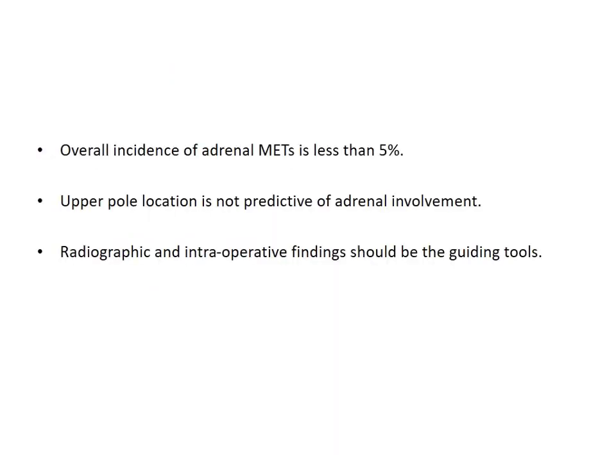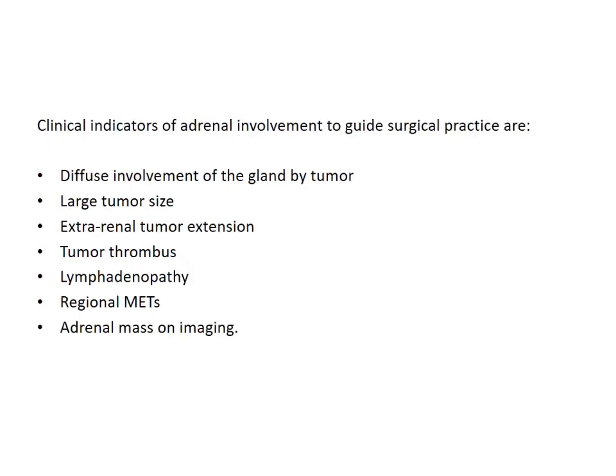Regarding the necessity of adrenalectomy: the overall incidence of adrenal metastasis in many studies has been reported at less than 5%. Upper pole location is no longer a predictive factor of adrenal involvement. Only radiographic evidence and perioperative findings should be the guiding principles. For example, if perioperative findings show the adrenal is involved or the fascial planes between kidney and adrenal gland are completely obliterated, those should be the indications, regardless of tumor size.